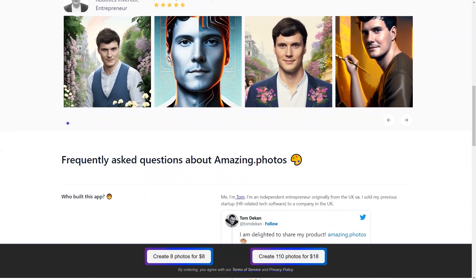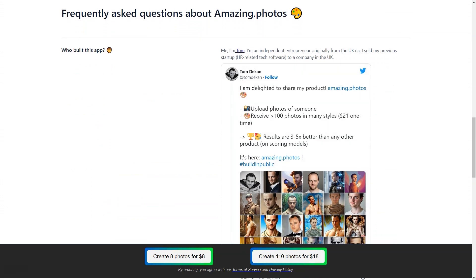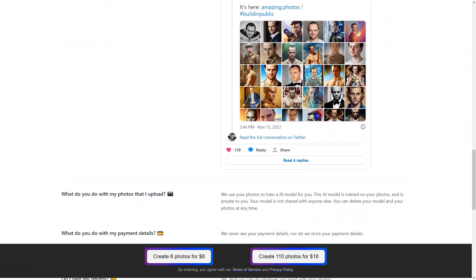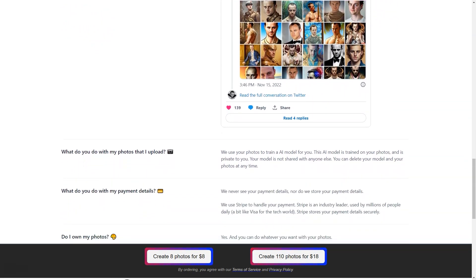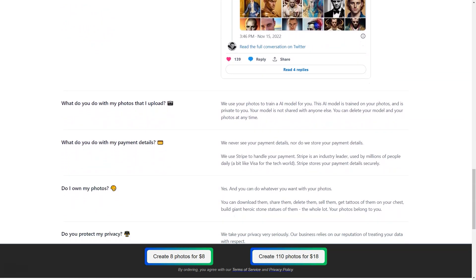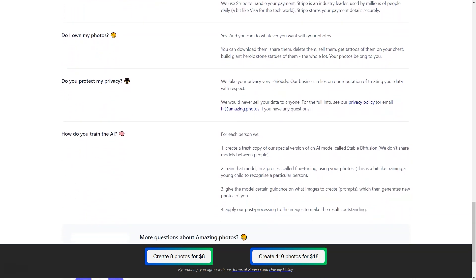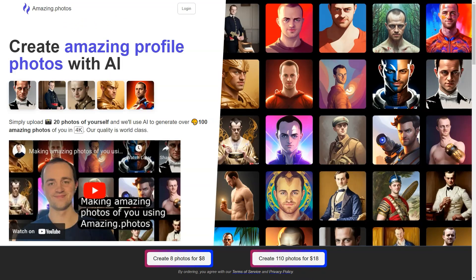Another great thing about Amazing Photos is that it takes privacy seriously. Your pictures and personal information are stored securely on servers in Frankfurt, Germany, and the company will never sell your data to third parties. Stripe, the industry leader in online payments, handles payments so you can rest assured that your payment details are safe and secure.